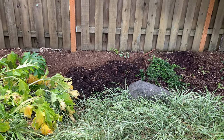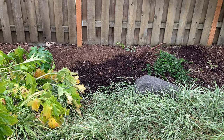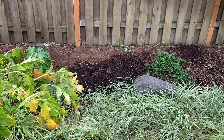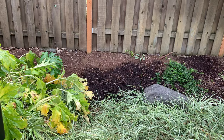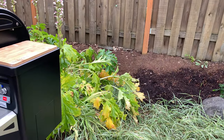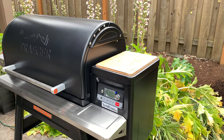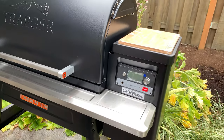A lot of people have been wondering how I resolved the lid issue on my Ironwood 885. After about two months of working with Traeger, I finally went back to the dealer and upgraded my Ironwood 885 to the Timberline 1300.